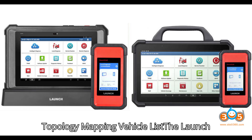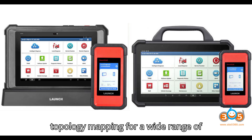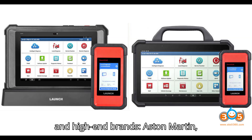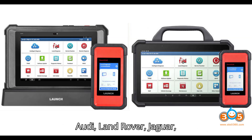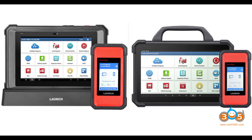Topology Mapping Vehicle List: The Launch X431 Pad V-7 supports topology mapping for a wide range of vehicle manufacturers, including luxury and high-end brands — Aston Martin, Audi, Land Rover, Jaguar, Mercedes-Benz, BMW, Porsche, Ferrari, Maserati, and Tesla.